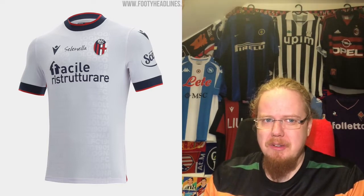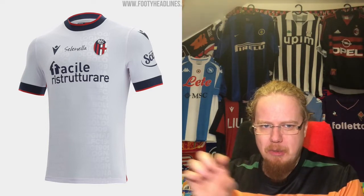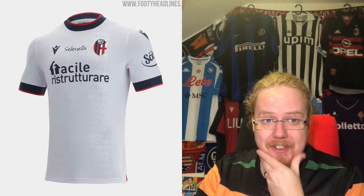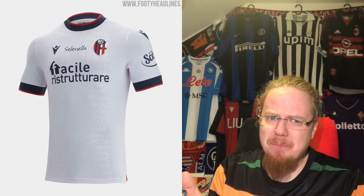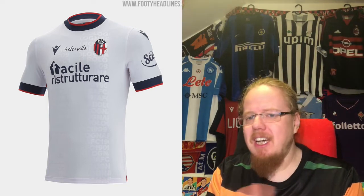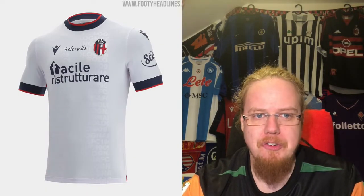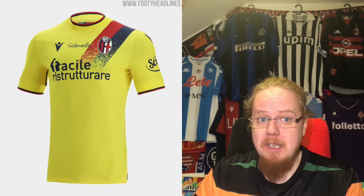The away jersey simplifies everything but includes a really nice reference to the two leaning towers — it's a subtle shadow pattern that spells 'Bologna' in the shape of the towers. The sleeve cuffs are more blue than red, and balancing that out could have helped the shirt a lot. The sponsor is again a little much, so this is a six-star jersey.